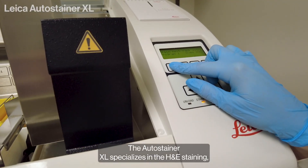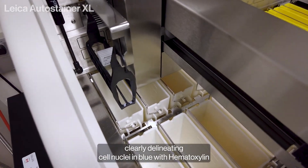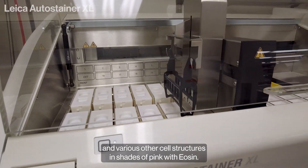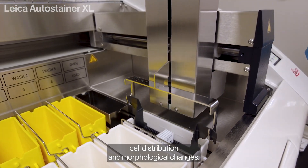The AutoStainer XL specializes in the essential H&E staining, clearly delineating cell nuclei in blue with hematoxylin and various other cell structures in shades of pink with eosin. This is vital for examining tissue structure, cell distribution, and morphological changes.